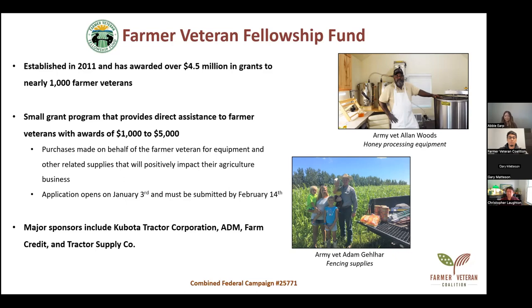The applications are open right now. You can go to our website, farmvetco.org, and the button for the application will be the first thing you see. Applications must be submitted by February 14th — a pretty easy date to remember. Some major sponsors include Kubota, ADM, Farm Credit, and Tractor Supply Company.